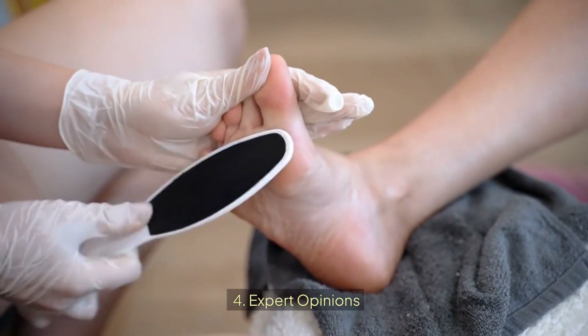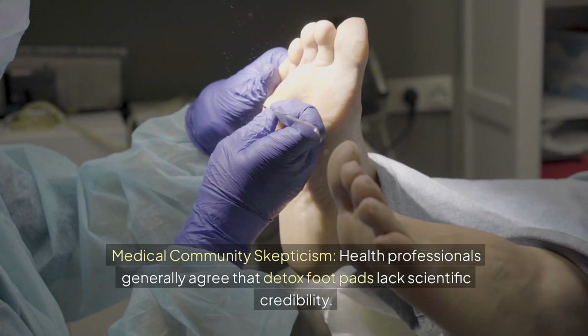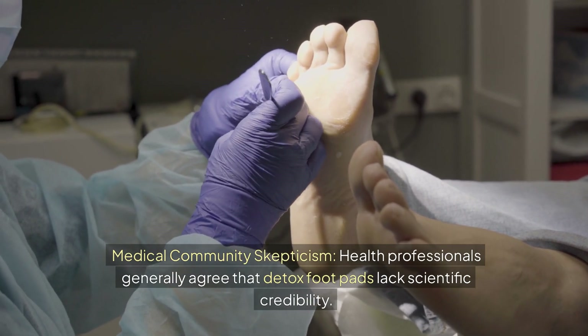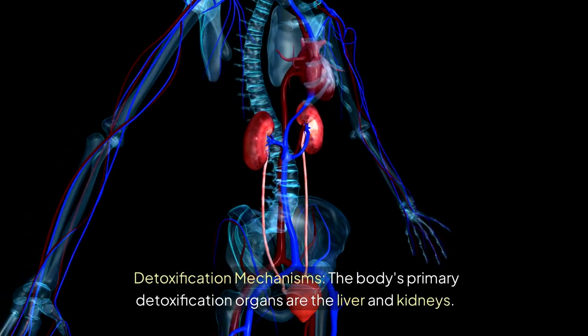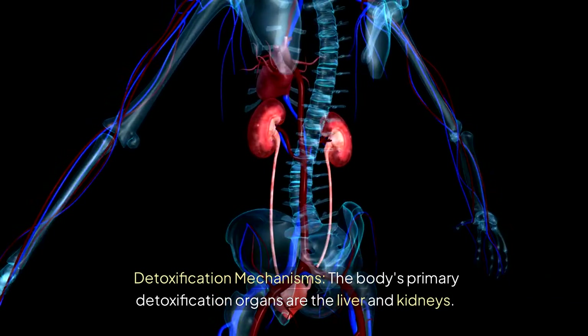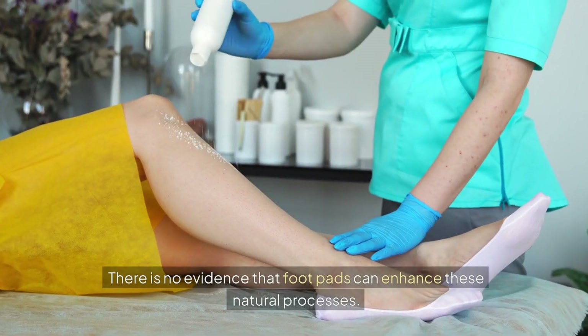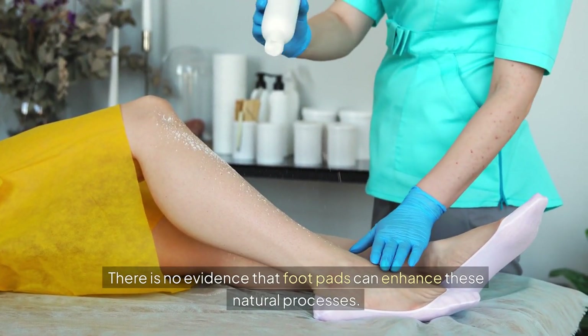Regarding expert opinions, health professionals generally agree that detox footpads lack scientific credibility. The body's primary detoxification organs are the liver and kidneys, and there is no evidence that footpads can enhance these natural processes.